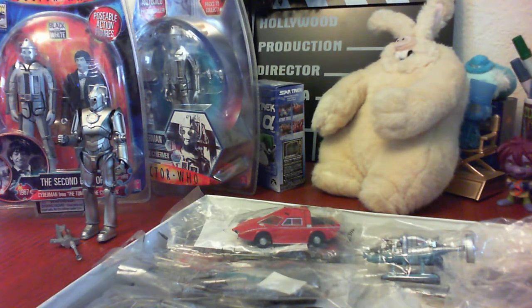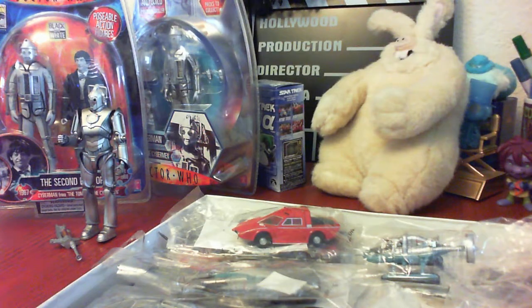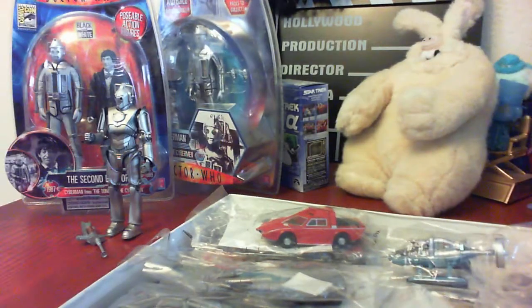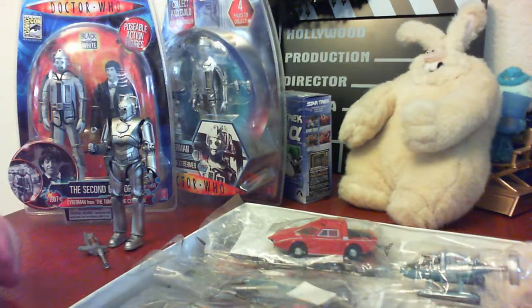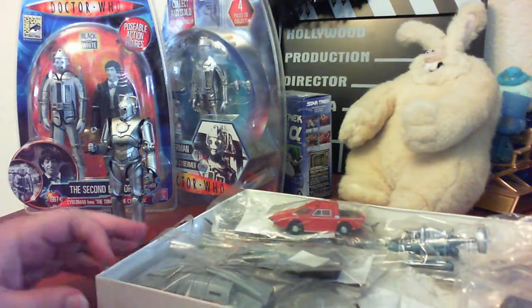Hey guys, today I'm here with a quick look at some British TV toys from some of our old favorite shows. These are all pieces that were donated by a fellow collector, and many of them will be going up on eBay. If you're interested in buying any of them, they will be in our store, but I love them because they're TV toys. Let's take a look.